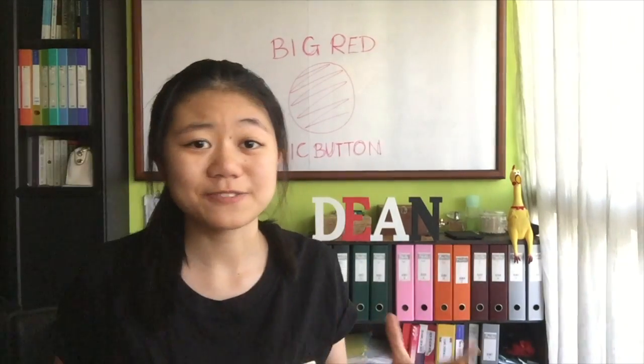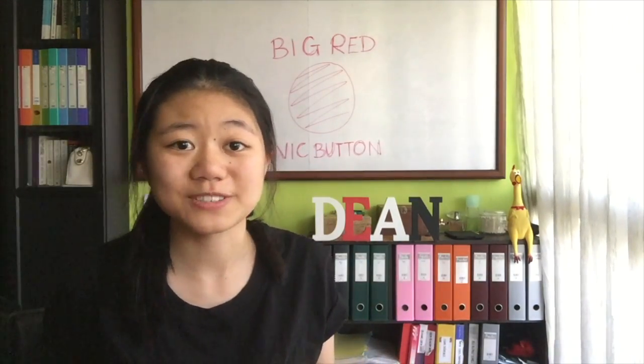But before you hit the panic button, it's not difficult to understand how they work or how to fight back. In fact, I bet we could do it in just 4 minutes. First, we're going to need two big concepts in biology: evolution and genetics.